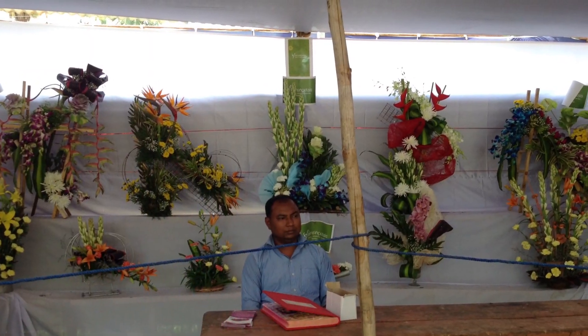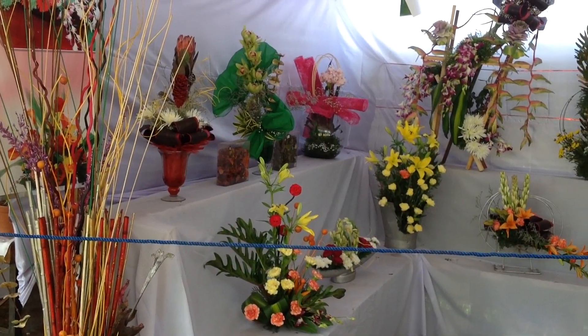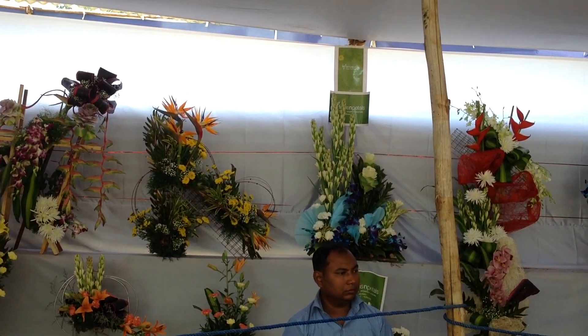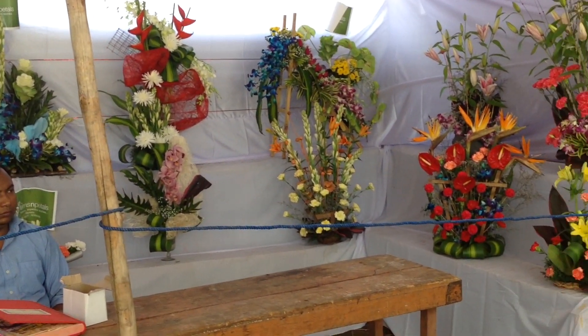A florist with his flower arrangements, from Ferns and Petals on Kalidasa Road, Mysore. Here you can see his lovely creations with flowers.